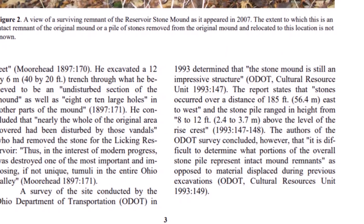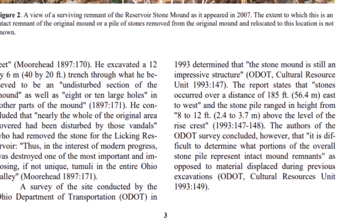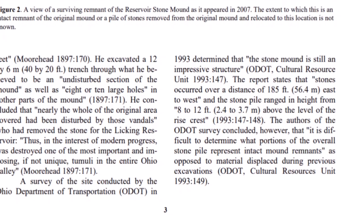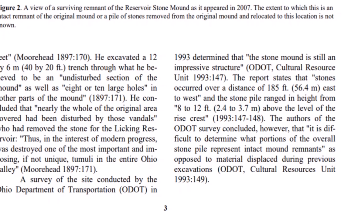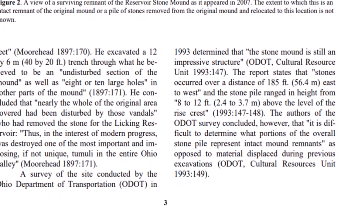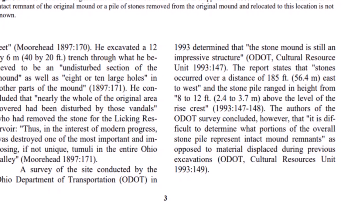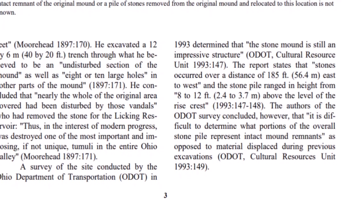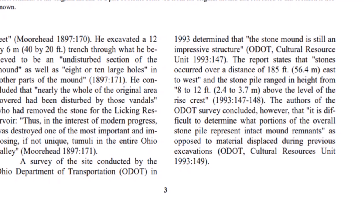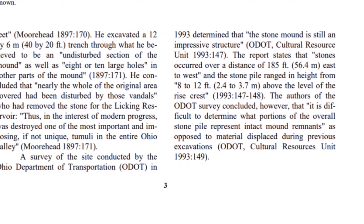Also in this PDF they have a photo — somebody knows the location of this ancient stone mound, with trees, vegetation, and grass growing on top of what remains. Now this surprised me even more: a survey conducted by the Ohio Department of Transportation in 1993 determined that the stone mound is still an impressive structure. The report states that stones occurred over a distance of 185 feet from east to west, ranging in height from 8 to 12 feet above the level of the rise crest. The authors concluded, however, that it is difficult to determine what portions represent intact mound remnants as opposed to material displaced during previous excavations.